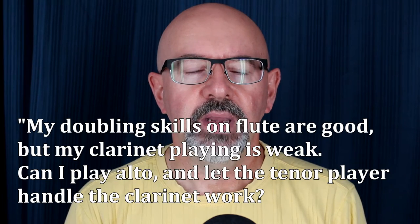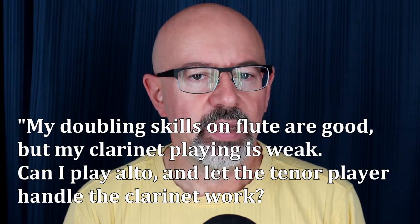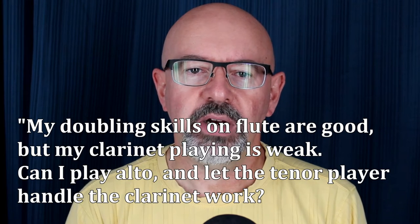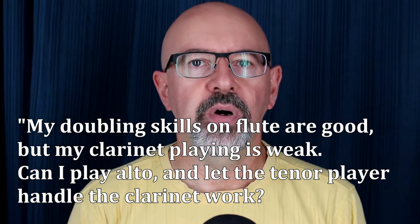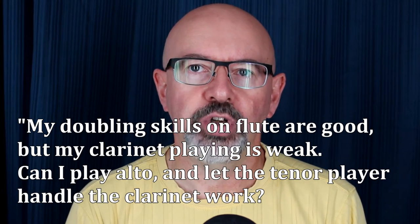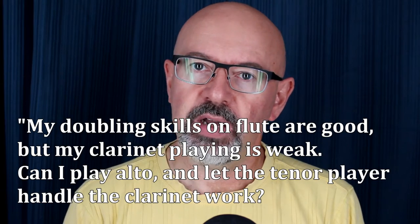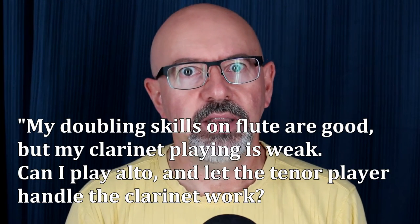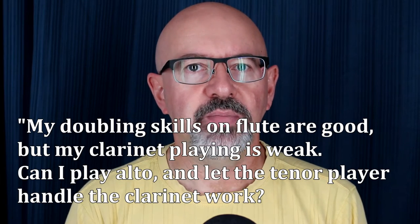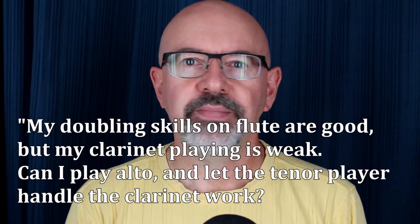Question two: My doubling skills on flute are good, but my clarinet playing is weak. Can I play alto and let the tenor player handle the clarinet work? No. You can never predict which book the flute and clarinet parts are going to show up in. I've seen all of the flute parts in a tenor book with all the clarinet parts in the alto book, and every other variation. You have to be prepared for any situation.